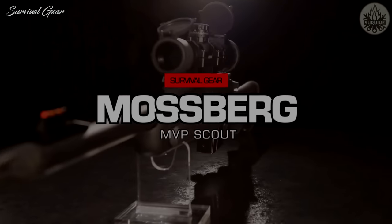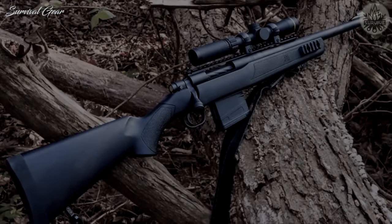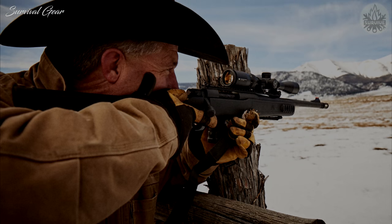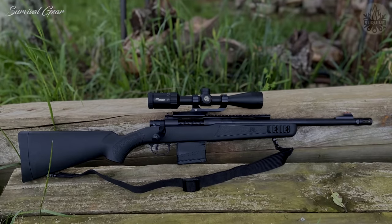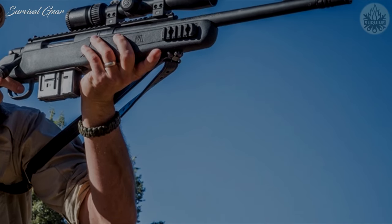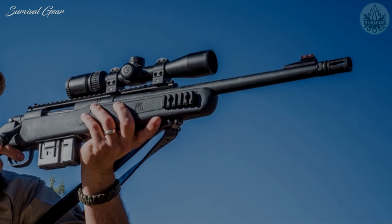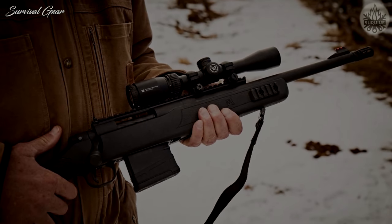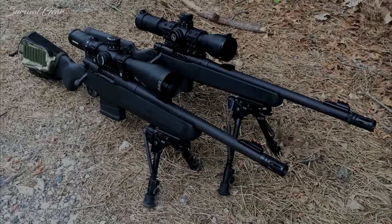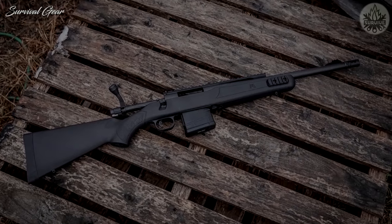Mossberg MVP Scout: Mossberg wisely adapted their excellent MVP platform, which when chambered in .308 Winchester will feed from AR-10 or M1A magazines to offer some of the features Cooper specified for a scout rifle. The gun is less than a meter long, comes with a full-length rail compatible with traditional or scout scopes, and is outfitted with an aperture rear sight and a fiber-optic front. At 7 pounds it exceeds the 6.6-pound limit, but those extra ounces get you a threaded muzzle and two short sections of Picatinny rail on either side of the forend for accessories. At just over $600, the MVP Scout is the least expensive option on this list, yet still reliable and meeting the 2 MOA precision requirement.